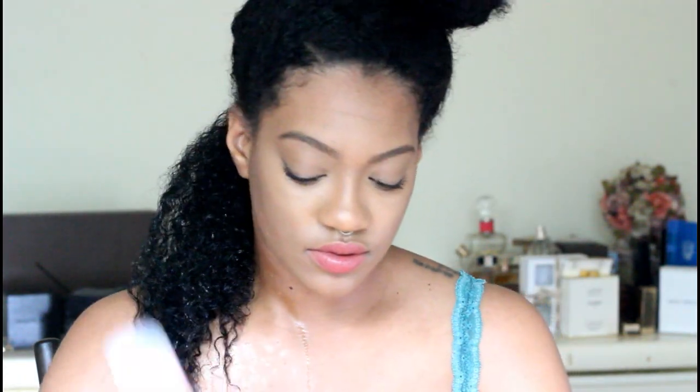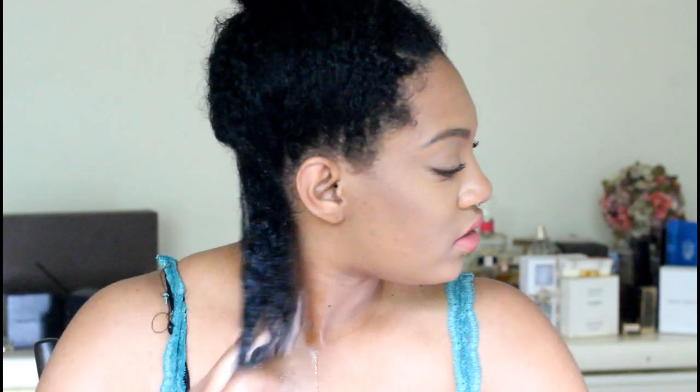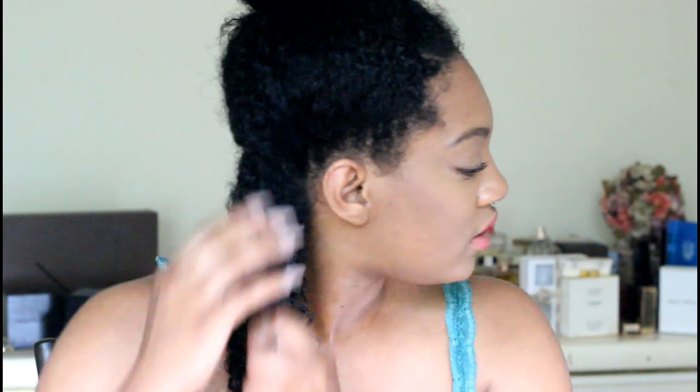I'm just coating my hair with water and taking about that much of the Knot Today leave-in. Surprisingly it's feeling moisturized, as if I was using a thick cream.